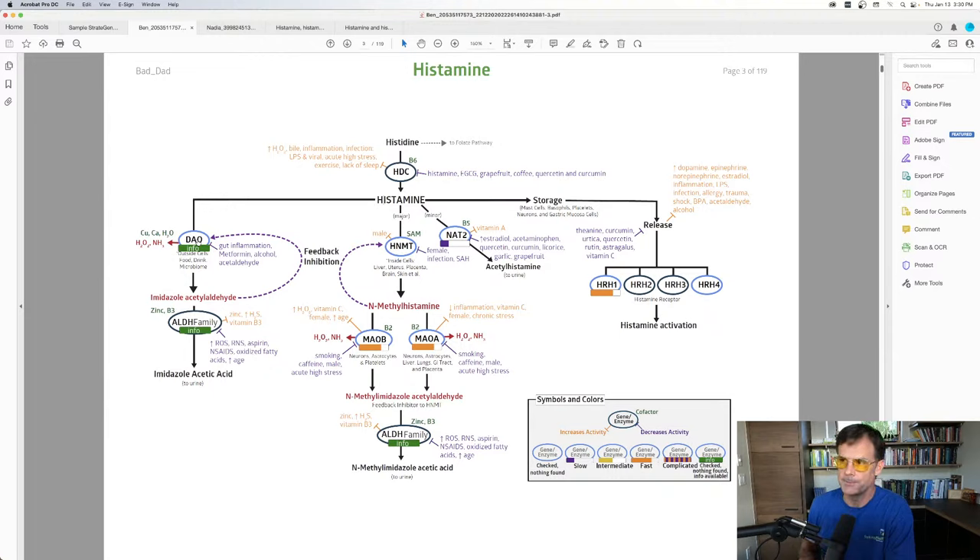But if you took the Histamine Block and noticed less of a headache, feeling less irritable, less hot, lower heart rate, or calmer feelings of anxiousness, that should tell you there might be critters in your digestive system producing more histamine than is good for you. By taking Histamine Block, you're helping your body process that histamine being generated from the bacteria. This is a really good tip because lab testing for histamine intolerance is actually fraught with issues.